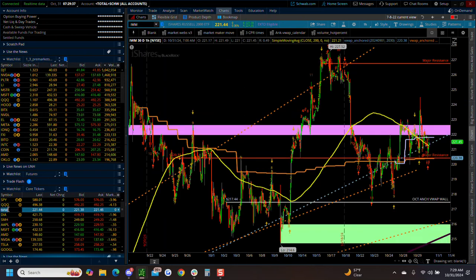Russell - haven't looked at this one yet. So we came up, tried to break out, turn this into new support. It failed. Into the close yesterday we failed to make this new support - this is still resistance. Be very mindful of that. We are below this week's anchored VWAP, like the others were too. I'll double check them in just a second.